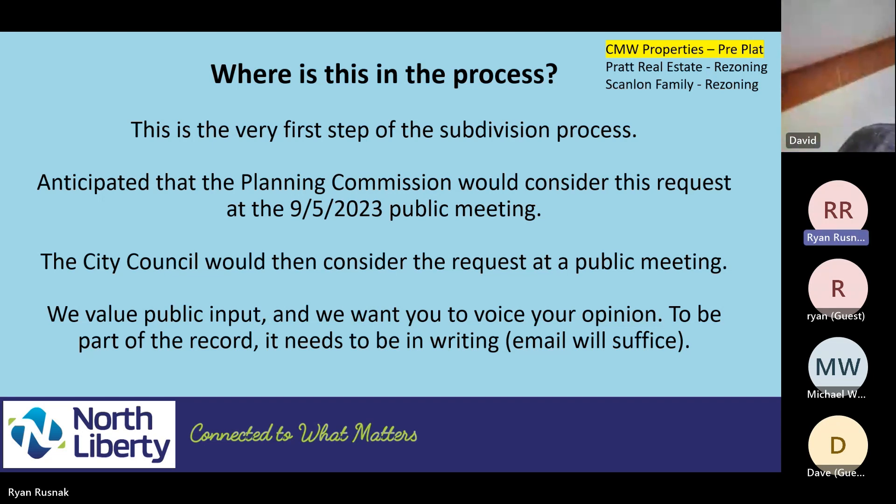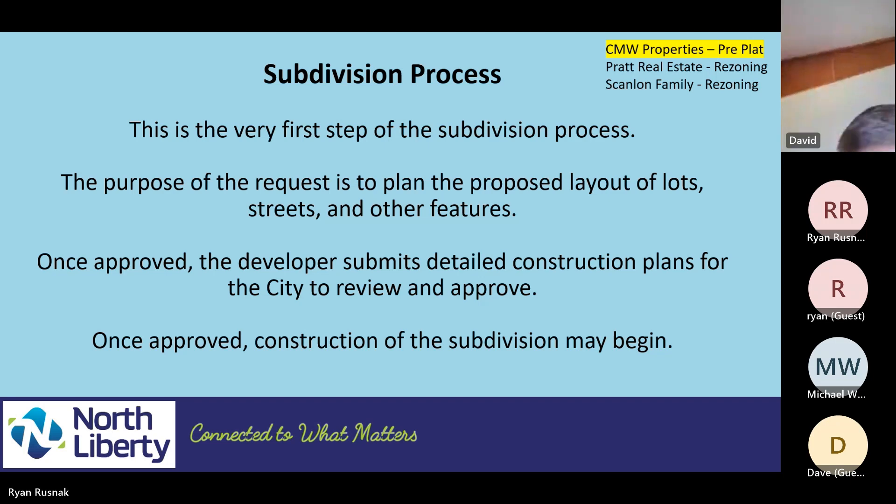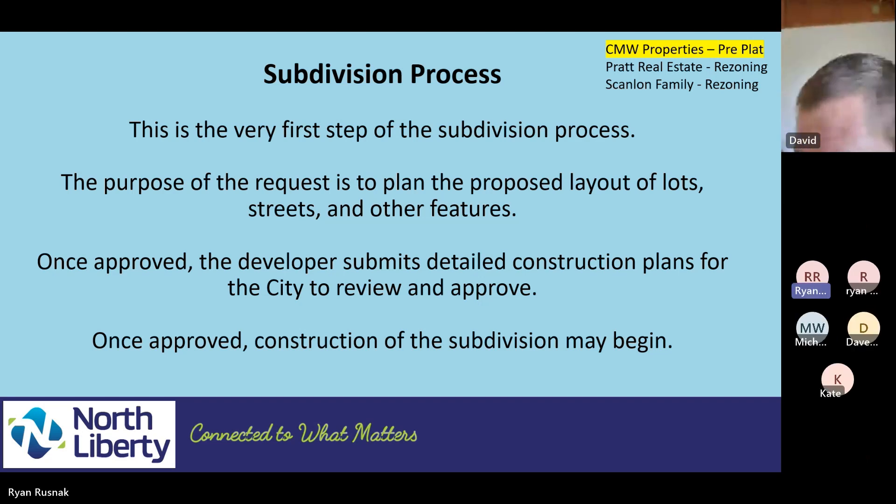If you have any comments that you want as part of the public record, please send them my way. Just a bit of the process — how the subdivision process works in the city of North Liberty: this is just preliminary laying out lots, streets, and other features. This isn't a definitive plan whatsoever, it's just preliminary. Once approved, the developer can submit detailed construction plans, which we will review and approve. And once those are approved, they can construct the subdivision improvements — utilities, roads, and streets.